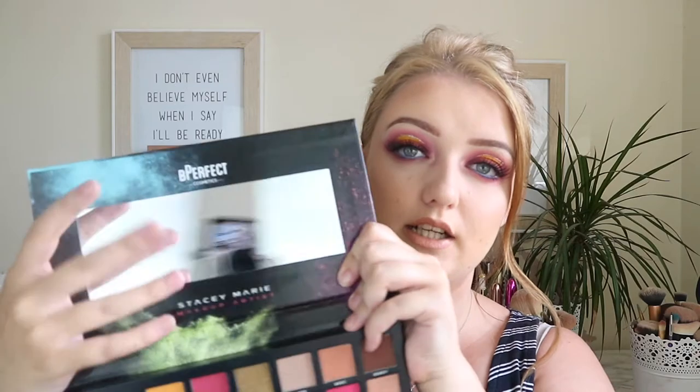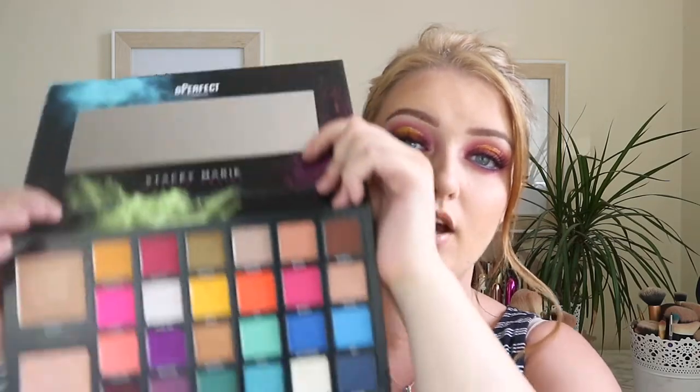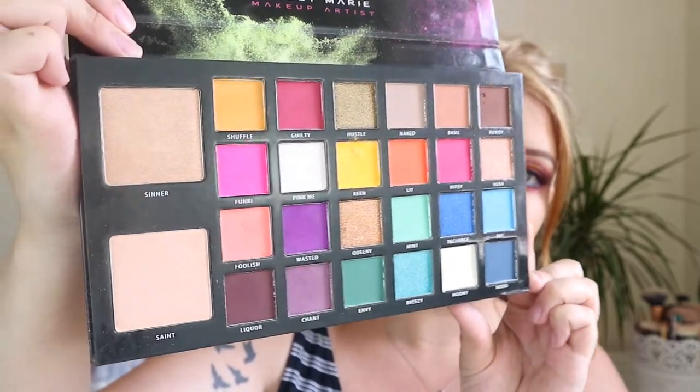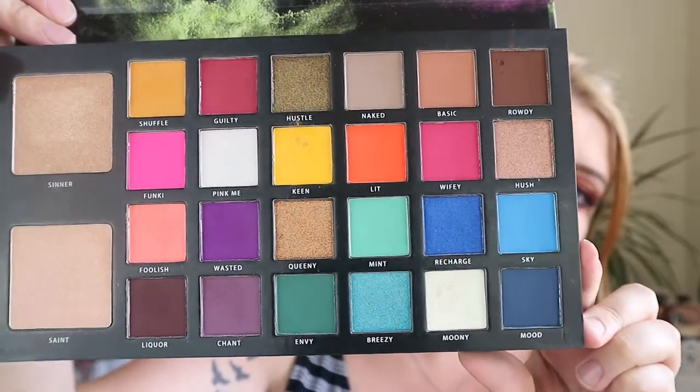When we open the palette it's got a good, quite decent-sized rectangular mirror. I actually love the size of this palette and it's got a little bit of weight to it as well, which I really like.